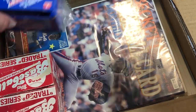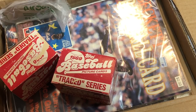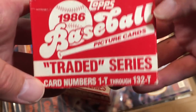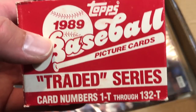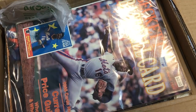Here's the '89 Score Traded set — I think Chad said it's missing the Griffey. There are some decent rookies in here overall. Also '86 Topps Traded — that's a really good one — and '89 Topps Traded, which also has the Griffey. A couple of other good ones in there: Deion Sanders, Jim Abbott. Really awesome sets, thanks so much Chad.